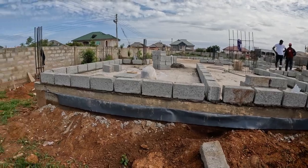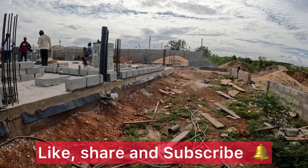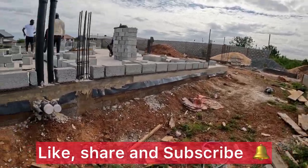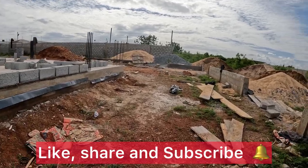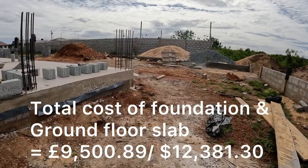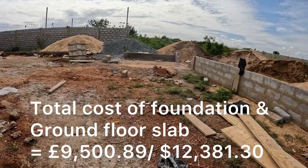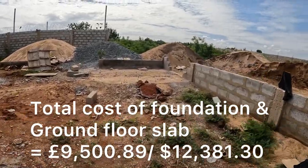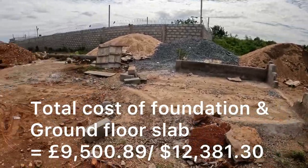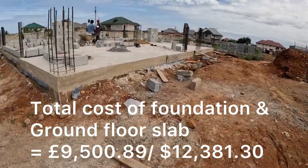If you can give us a like and a share, it's nice to see all the comments and the interactions with us. In terms of the next cost, the total cost of the foundation and ground floor slab altogether was £9,500. These costs are in British pounds, but we have got the dollar equivalents on there for you as well.